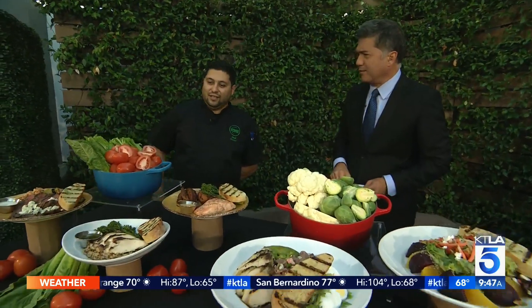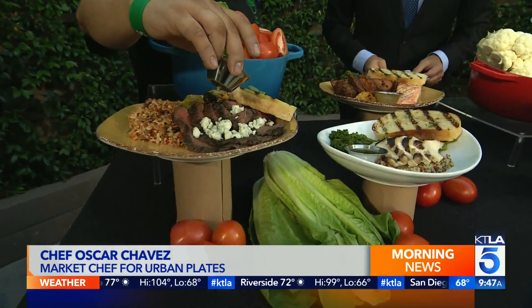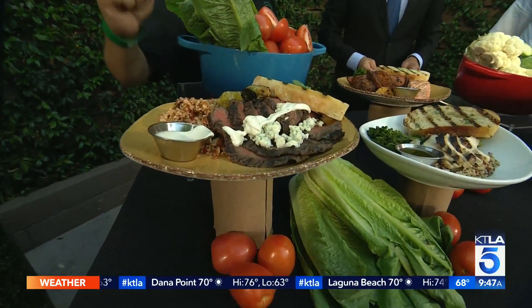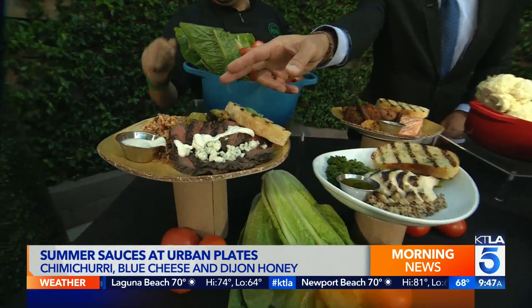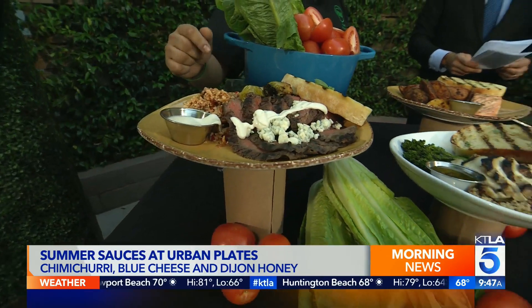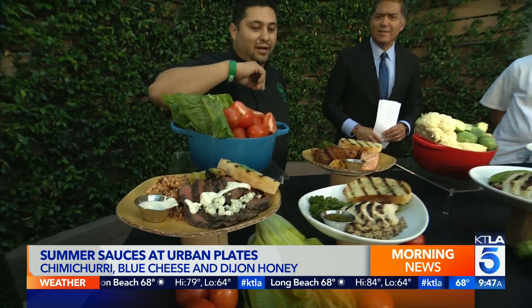Oscar, show us the sauces that take your summer plates to the next level. Anything that you grill, your sauce takes it to the next level. We have our blue cheese sauce that goes great with our grass-fed, grass-finished steak. The best thing about our steak is that we marinate it for 12 hours before grilling. And look at those Brussels sprouts with it. We also have the cauliflower rice with bell peppers and onions, finished with a harissa sauce and cilantro. It's a great side dish.